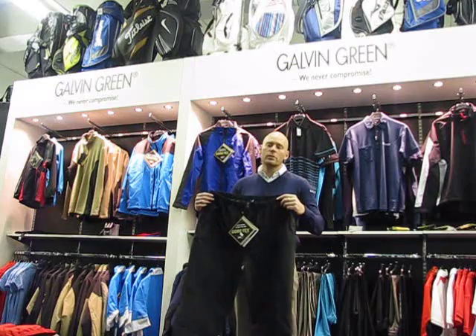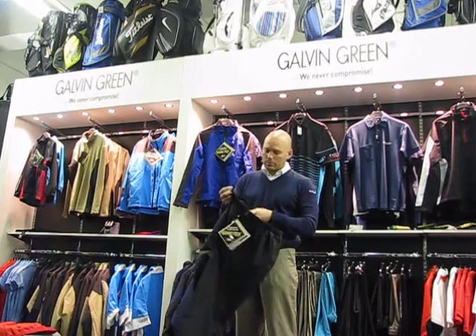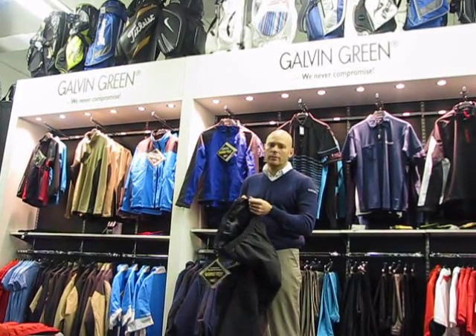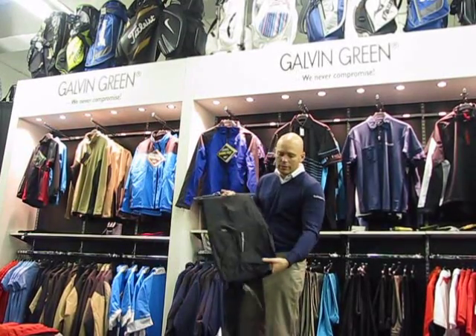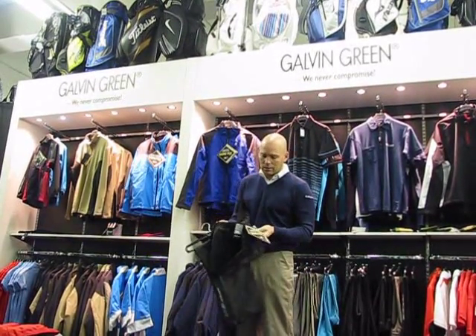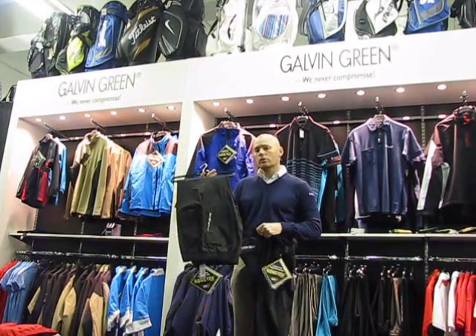People often phone us and ask what is the difference, and it's very simple. The ALF waterproof trouser has got an internal liner. The AUGUST waterproof trouser does not have an internal liner — it's called a pack light. So the difference is the ALF is slightly warmer than the AUGUST.